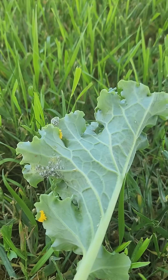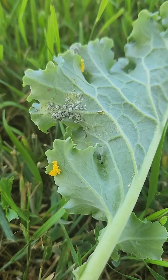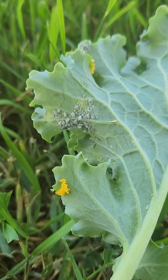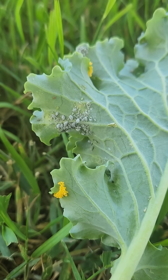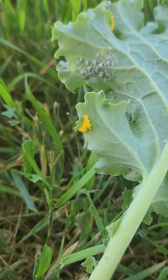All right, so this is a leaf of kale that unfortunately I just harvested. Didn't notice this until after I'd harvested it, but that is a bunch of aphids on this leaf, which is a problem. But here is the solution that nature is giving us.